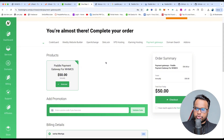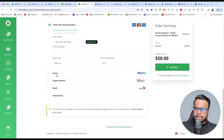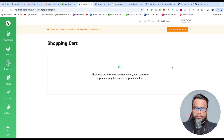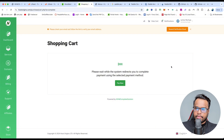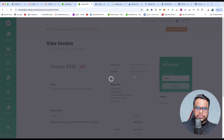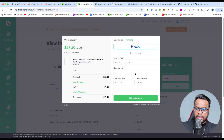Let me show you how it works — it's integrated into our system as well. I'm clicking the module, scrolling down, and clicking PayPal. Then click checkout. You can see how it works and the experience of using our PayPal payment gateway for WHMCS. When it loads, click Pay Now and it will show you the payment module within a second.